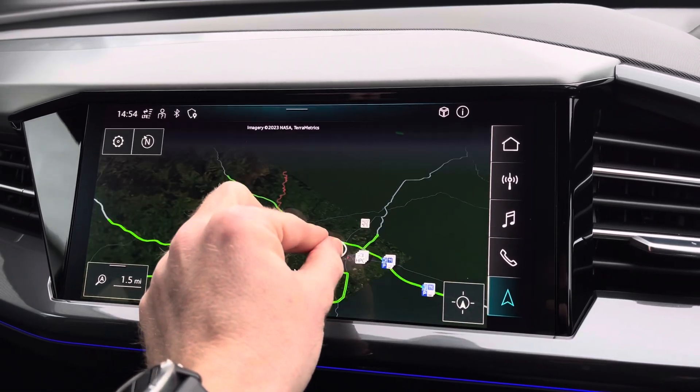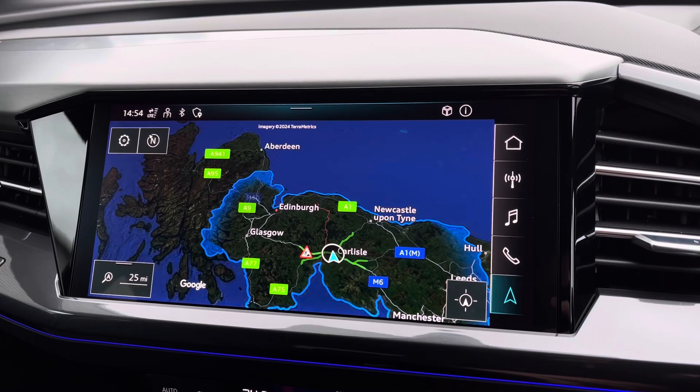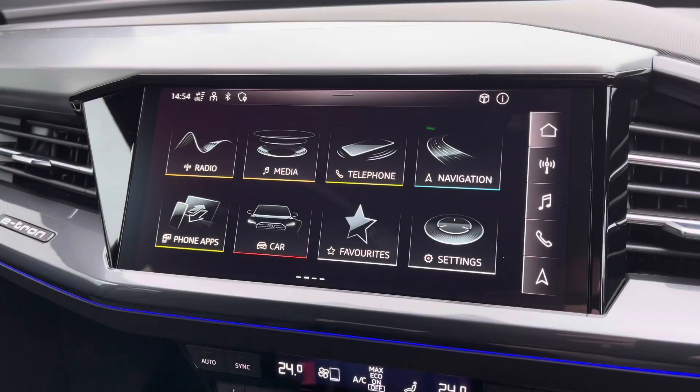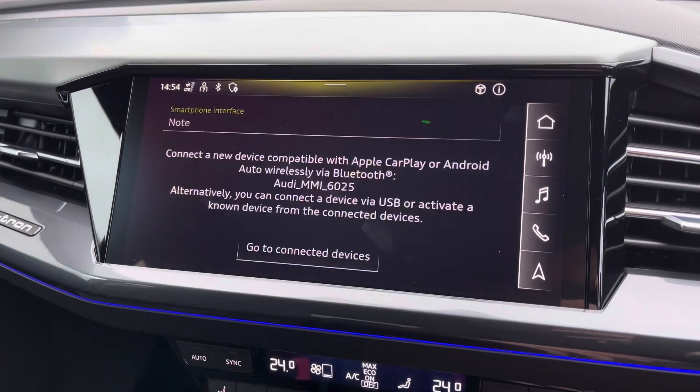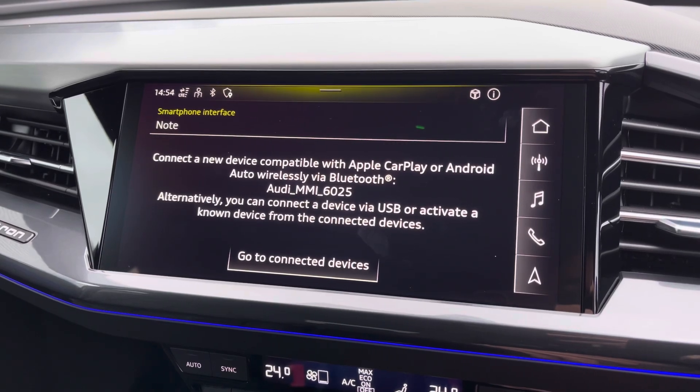Audi have integrated some fantastic features into the navigation system, including a range map highlighted in the blue area distinguishing how far the car can travel on its current charge state. It also features Apple CarPlay and Android Auto, and I'll leave a link in the top right corner of the screen to show you how you can set this feature up.